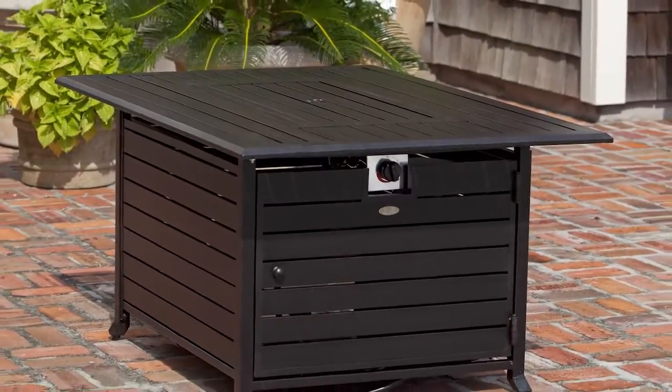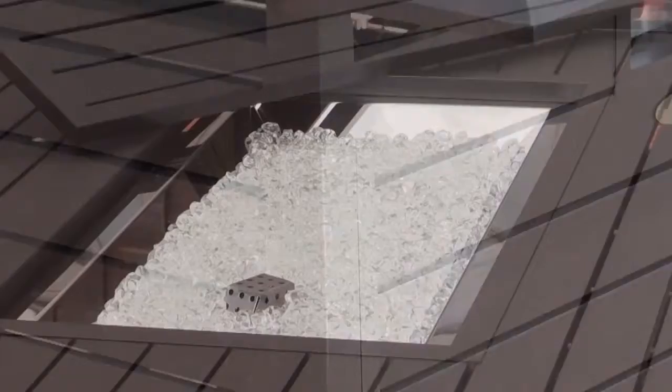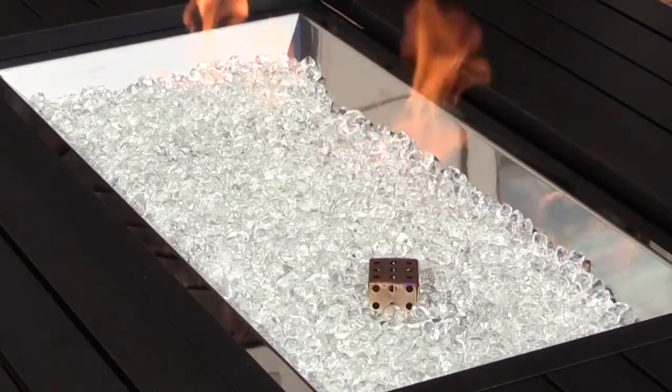Enjoy your patio in all seasons with our Extruded Aluminum Rectangular LPG Fire Pit from Firesense. Constructed of extruded aluminum in our handsome antique bronze finish, the fire pit features a 40,000 BTU stainless steel burner and fire glass, producing beautiful full flames.